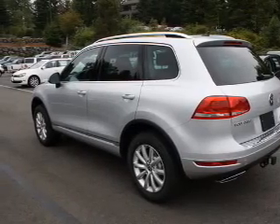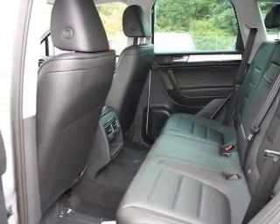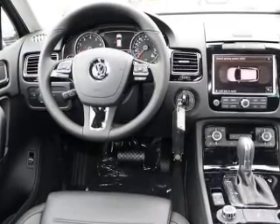Reach your destination effortlessly with GPS navigation. Stand out from the crowd with premium wheels. Brake safely with the anti-lock braking system. Heated seats offer comfort in cold weather.